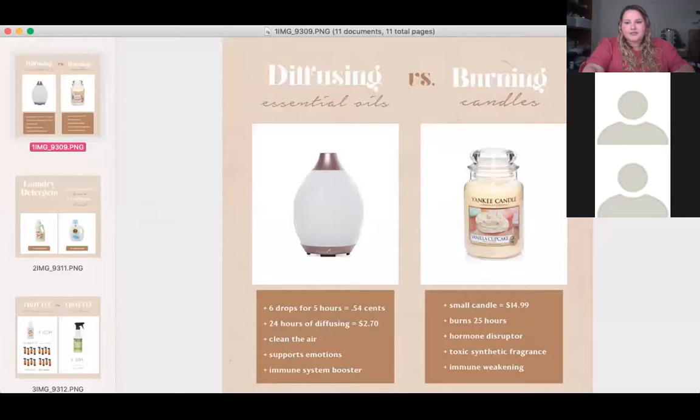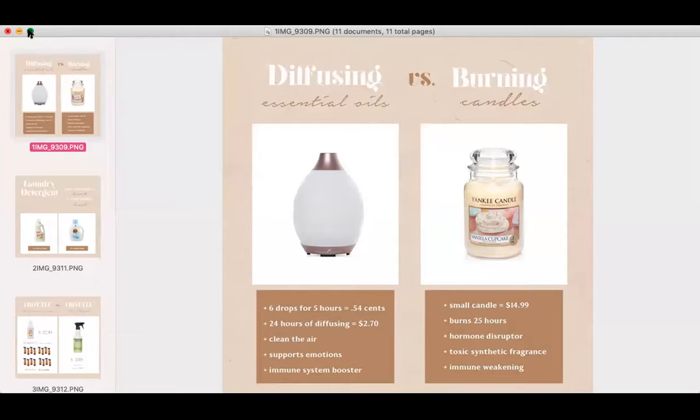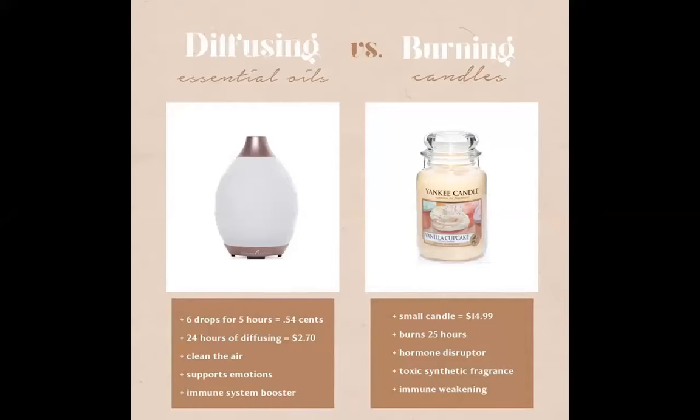Toss your candles and plugins, people — just throw them out. I'm going to share my screen and share a little comparison. This is a comparison from diffusing essential oils versus burning candles. I know a lot of us really love candles — they smell good, they make your house feel warm and comforting — but they are terrible for us, and they're also way more expensive. Dr. Andrew Sledd, who specializes in environmental toxicology, says burning a candle in your home for just two hours is the same as smoking a pack of cigarettes. Most people burn candles for well more than two hours a day — that is just unacceptable.